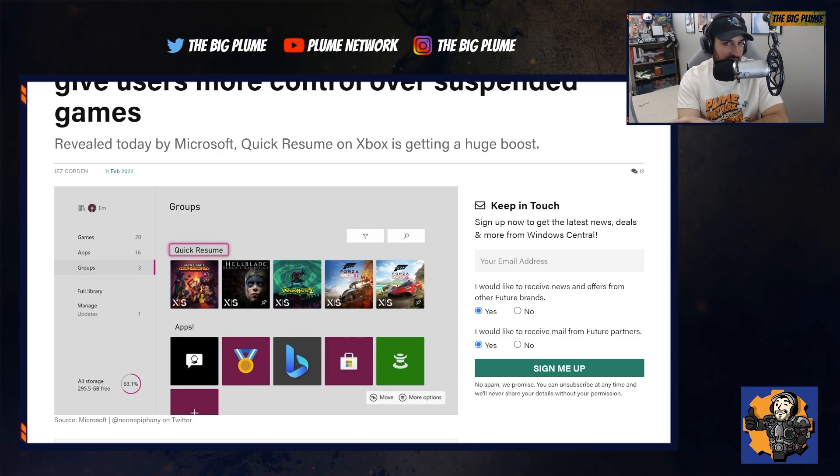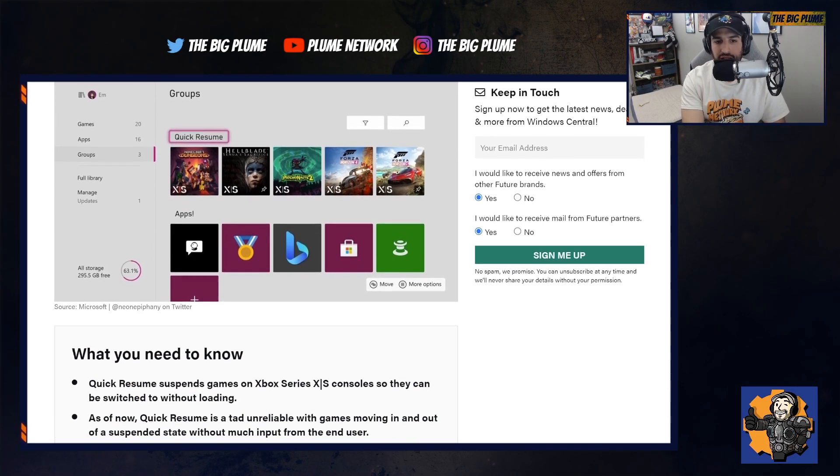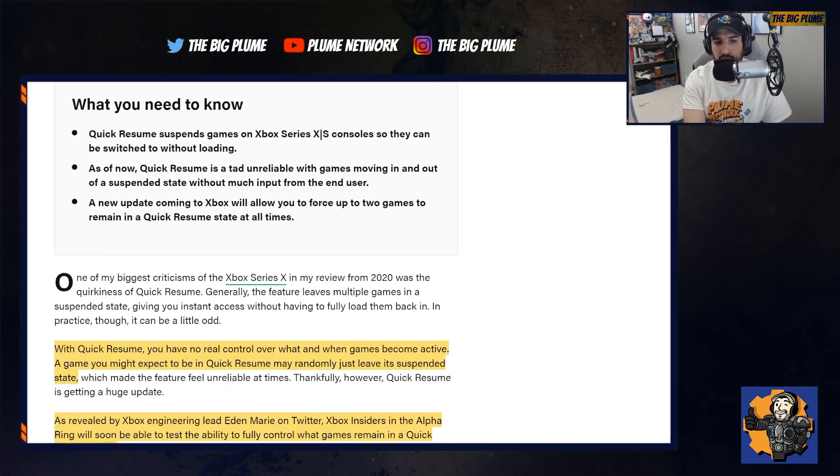They've always been looking at fixing and updating it, and there have already been improvements for Quick Resume. But we have one coming now that I think is really great and going to be one of the best updates we've gotten on the Xbox Series X and S.